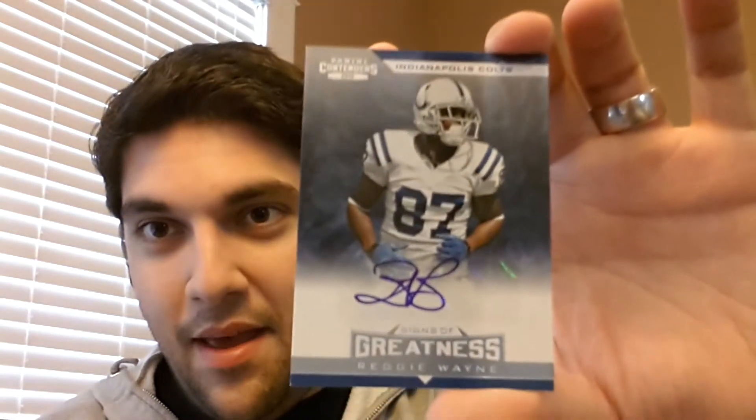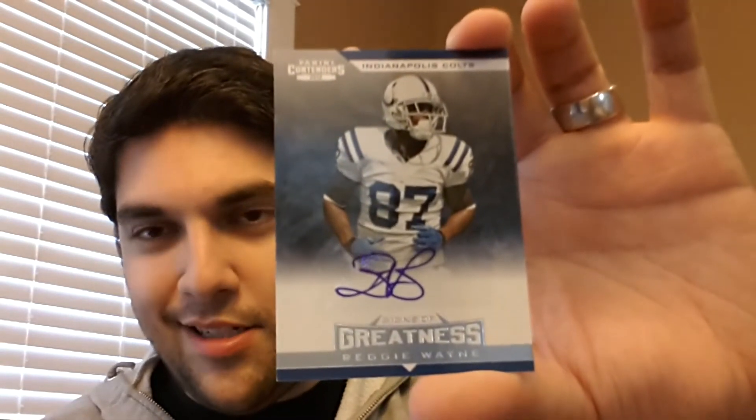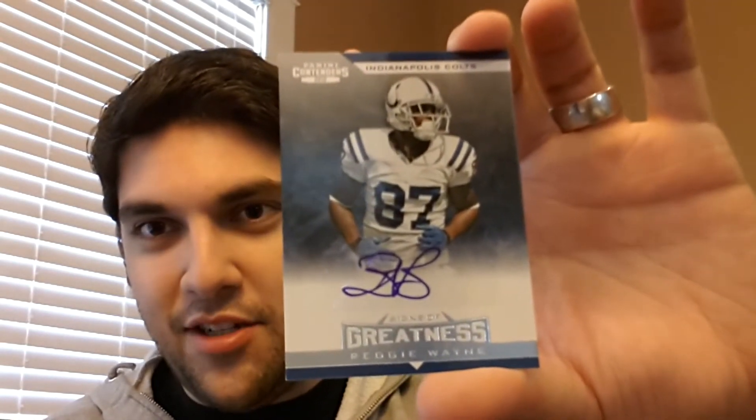He doesn't have a ton of short print stuff out there, but all of these in this video happen to be. For somebody who signs with just two letters, I think he does a pretty good job making it look remotely interesting.